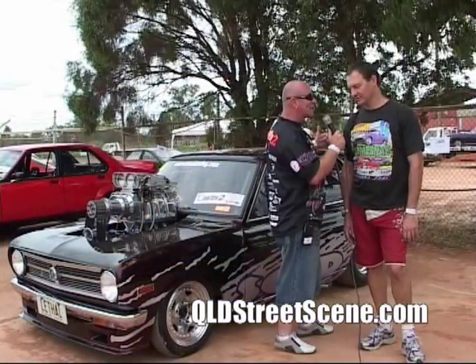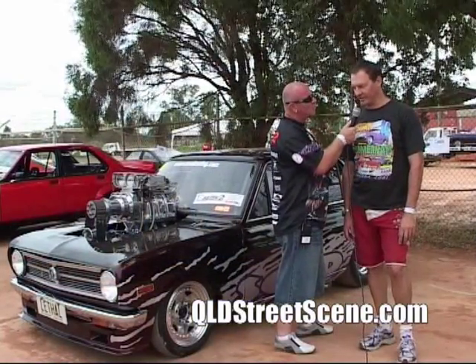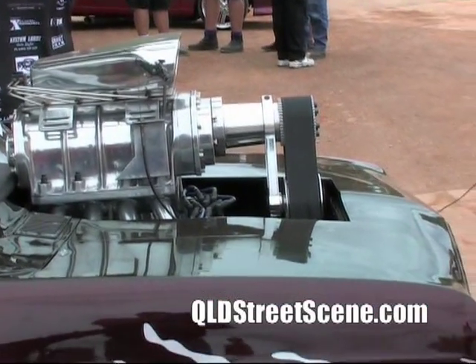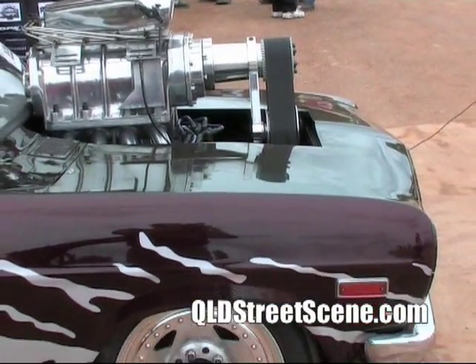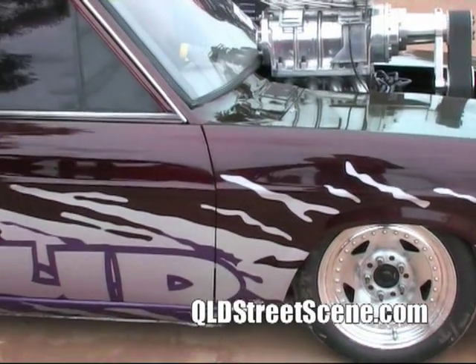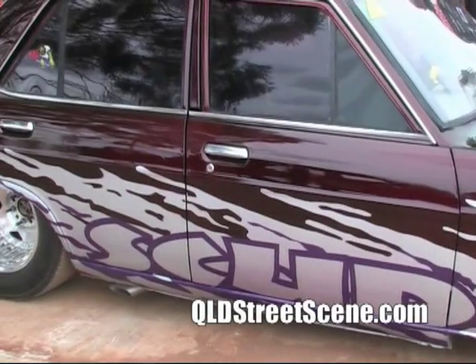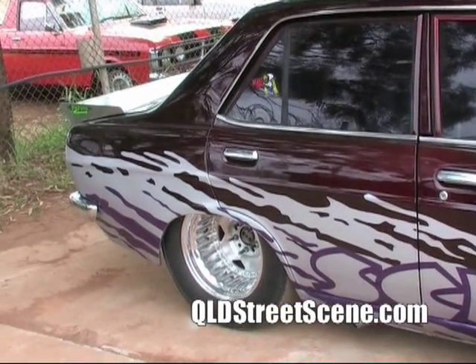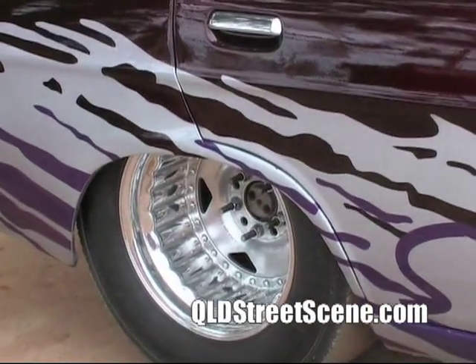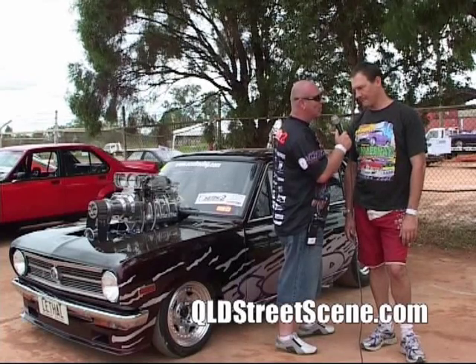Tell us about the little Datsun. We recently gave it a paint job — nice and red. It's got a 421 Fontana motor in it, a few good bits, it's blown and underdriven a bit. C4 transmission — that should be indestructible, but we've blown it once already. And a nine inch diff out the back. We've seen it on the quarter mile up at Hidden Valley Raceway. It is a skidder as well though, isn't it?